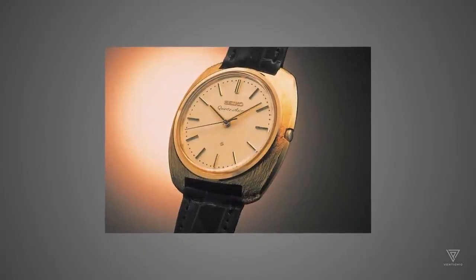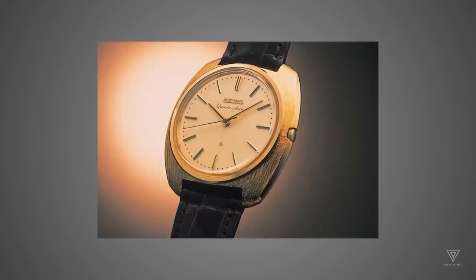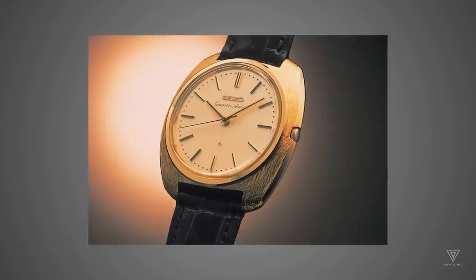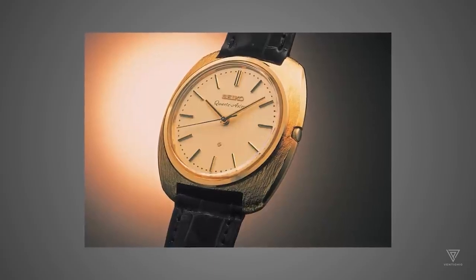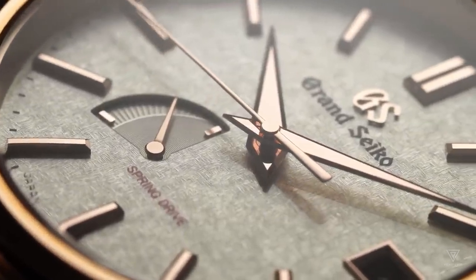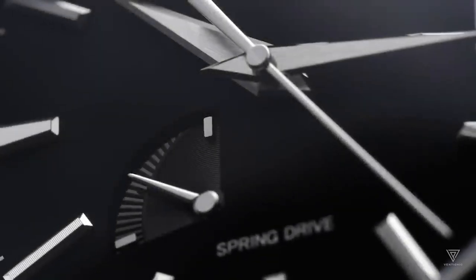This fusion of mechanical and quartz technologies in the Spring Drive achieves exceptional timekeeping. The glide wheel replaces the traditional balance wheel, constantly rotating in one direction and featuring a fixed magnet. This innovative design sets it apart from conventional mechanical watches.